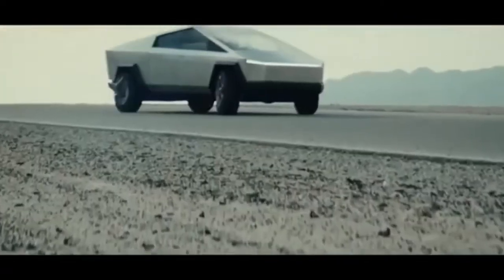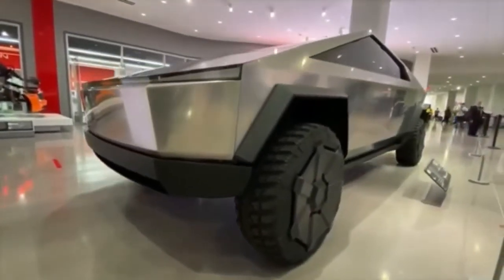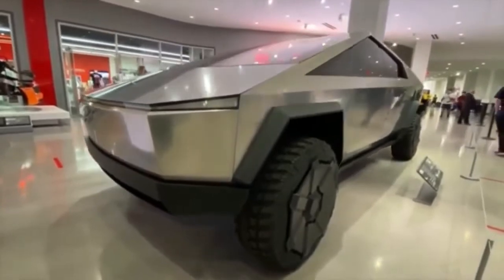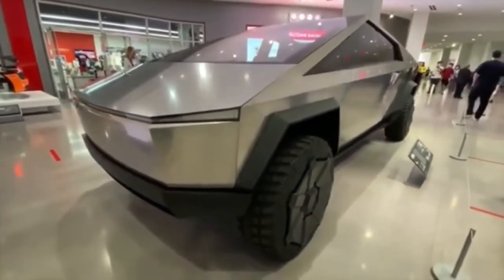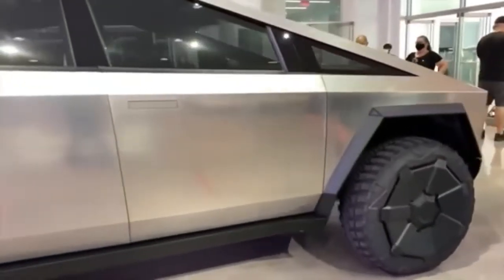He hopes the Cybertruck, described on Tesla's website as having the utility of a truck with sports car performance, will be ready for production next year, the AP reported. Engineering work and factory tooling are in progress for the Cybertruck as well as the semi and roadster, he added.